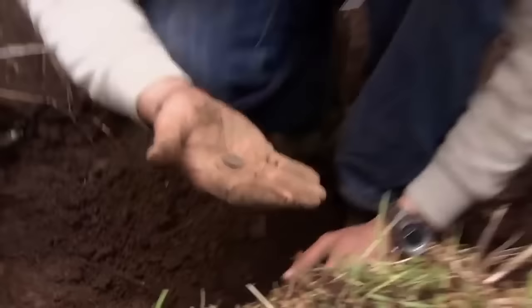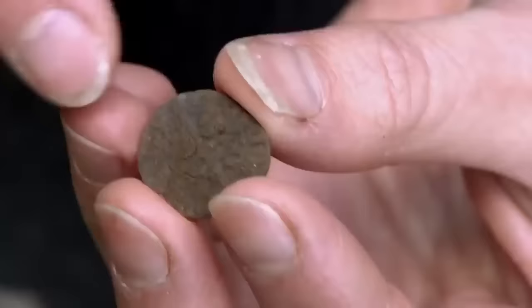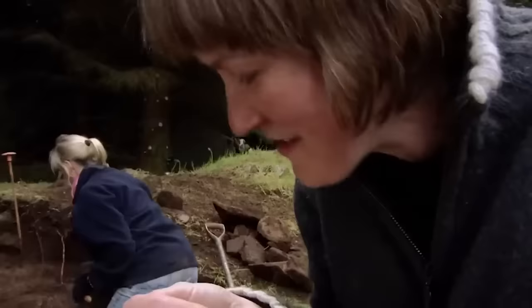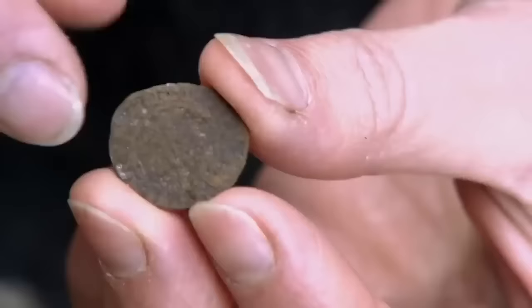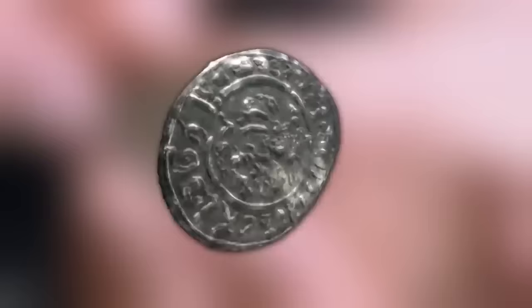Ellen is shown a remarkable find - a medieval silver penny. You can see it's got a cross going from edge to edge, and inside each quarter it has three pellets. It's going to be from about 1280 onwards, so late 13th or 14th century. This coin is just the latest and most spectacular example of medieval activity on this site.